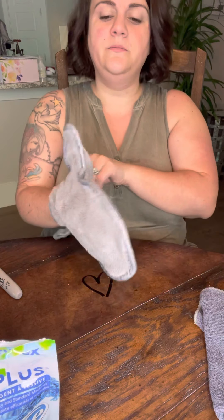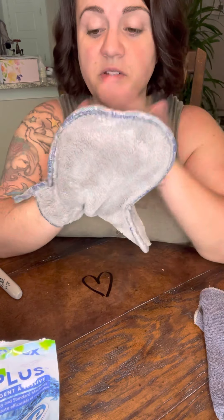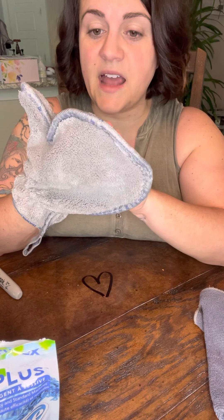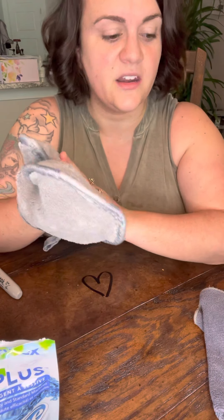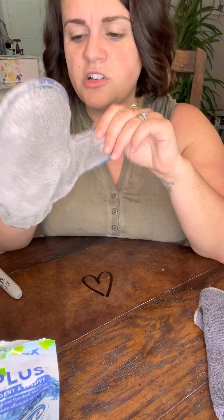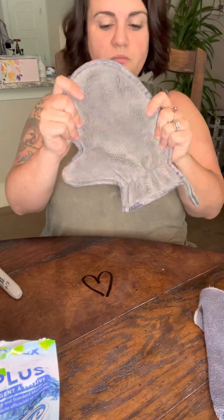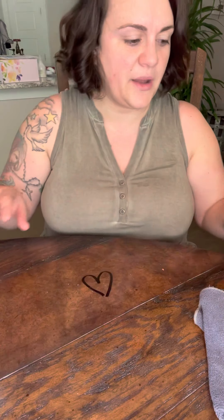The fifth and final item is the dusting mitt. This is meant to be used dry — just dust everything with it. Something important to know: you need to create a static charge to get it working at its best. I like to rub it on my shirt, or if you have two of them, rub them together. Dust carries a negative charge, so if we create a positive charge on the mitt, it will collect more dust and help it stick.